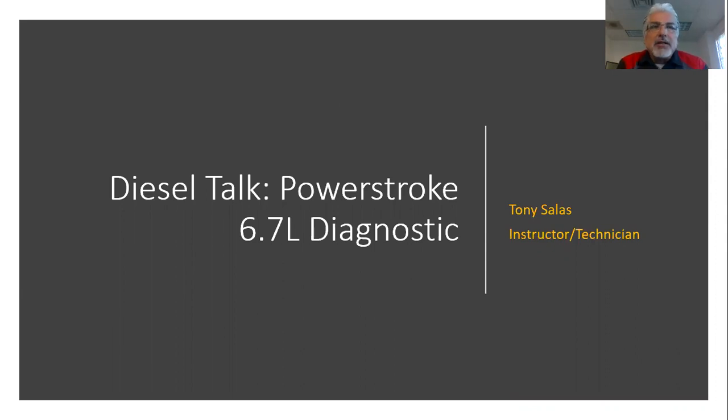Hi. Welcome back to Diesel Talk. My name is Tony Salas, here to talk to you about a quick Power Stroke 6.7 diagnostic. We're going to look at a 6.7 quickie diagnostic here and get our computer going up and running.